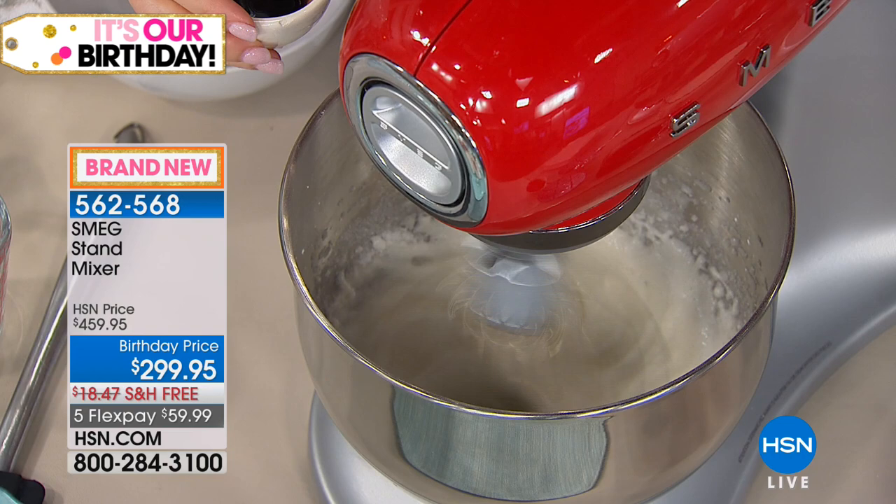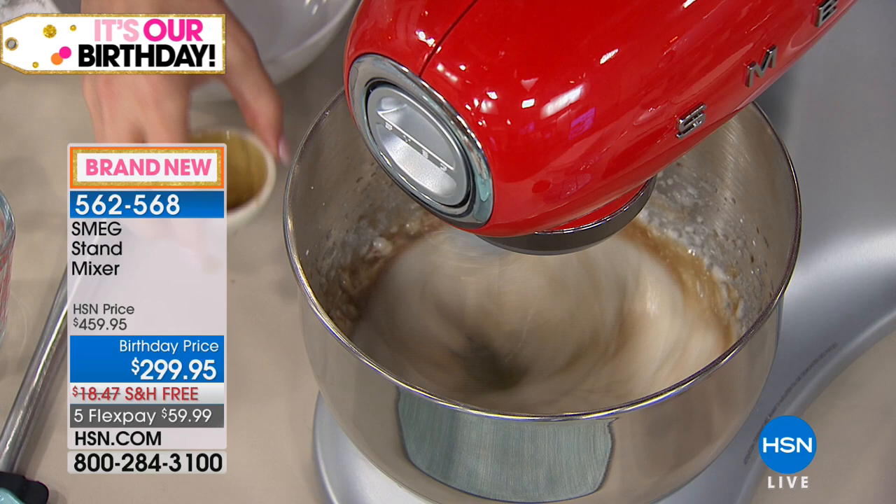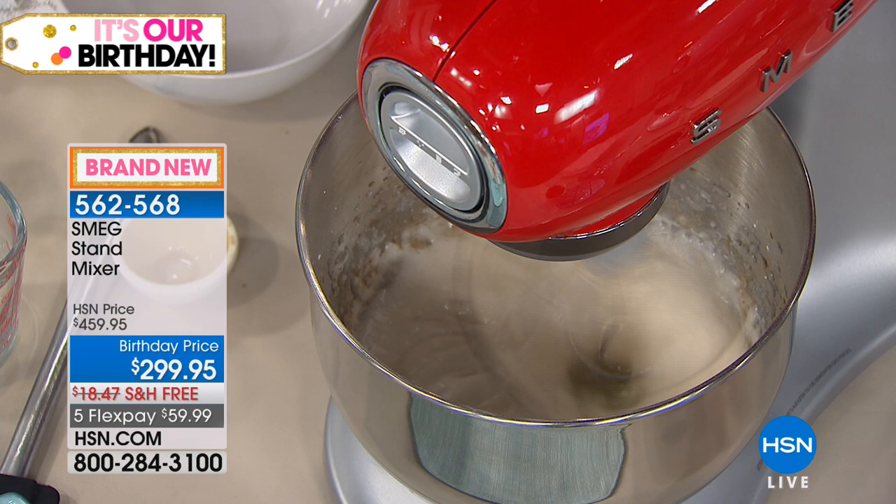Smeg has been in business since 1948 — they started off doing enamels and have done home appliances for many years. You may know them from their stoves and refrigerators. They're an Italian company, third-generation family owned. So now we're doing a meringue here, and what we're waiting for is to get that nice peak going.